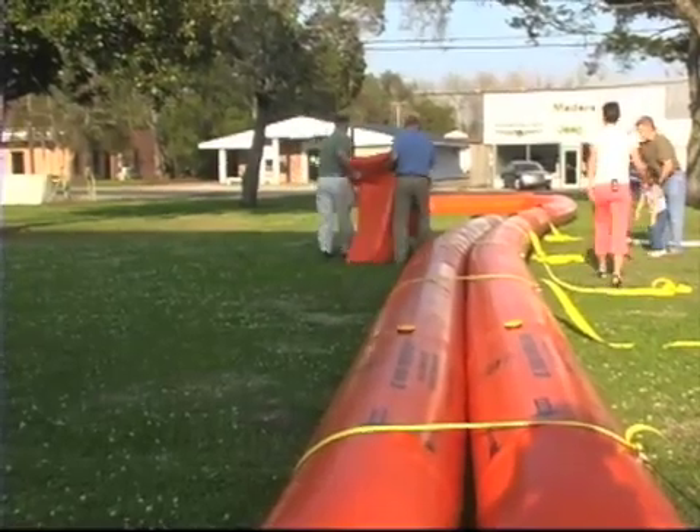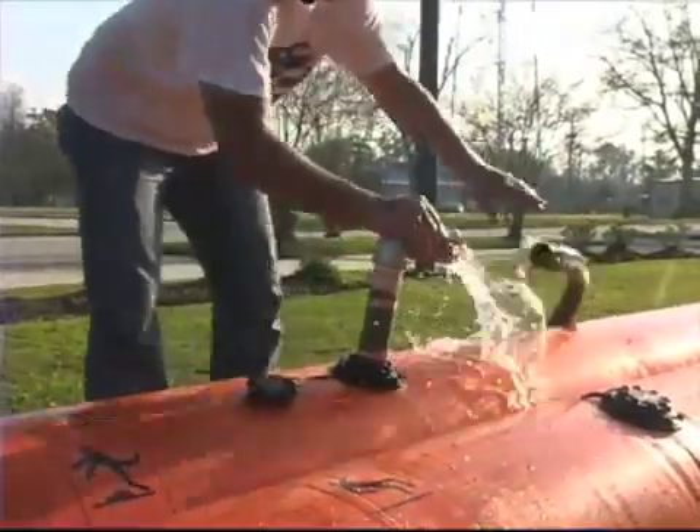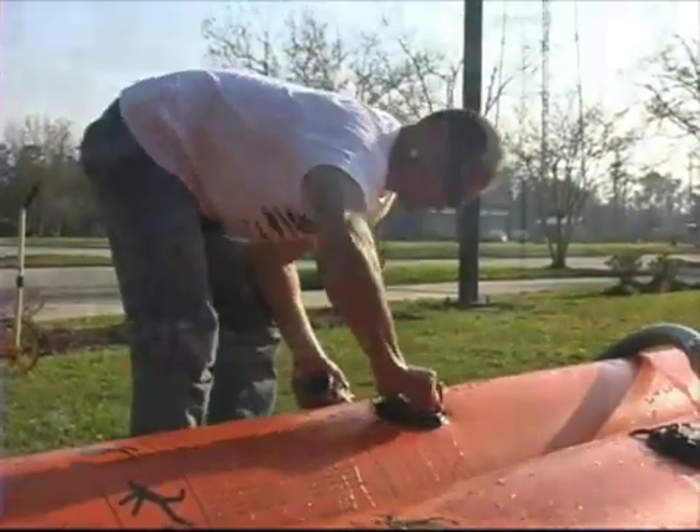We're going to be doing a lot of training with our public works department, but not only public works — we're going to work with our wastewater, our recreation, and our water works departments, and all the different field personnel we have throughout the parish in filling these tubes.